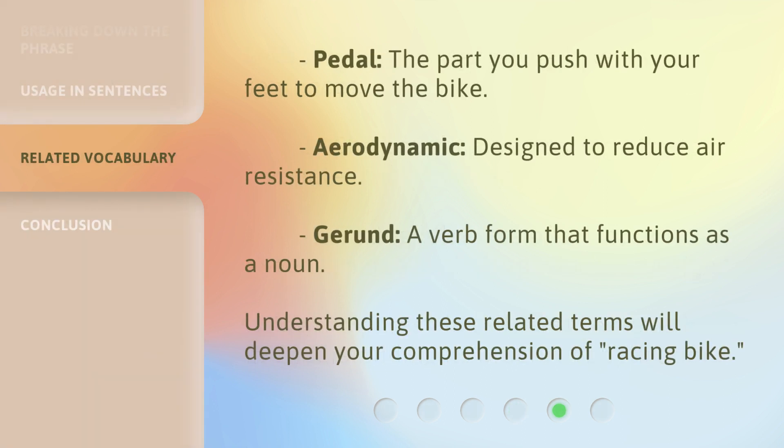1. Pedal — the part you push with your feet to move the bike. 2. Aerodynamic — designed to reduce air resistance. 3. Gerund — a verb form that functions as a noun. Understanding these related terms will deepen your comprehension of 'racing bike.'